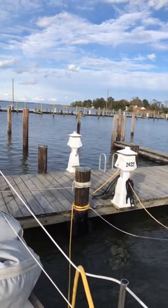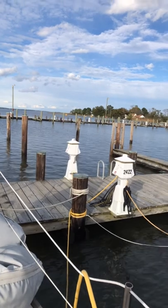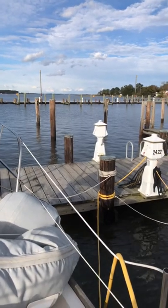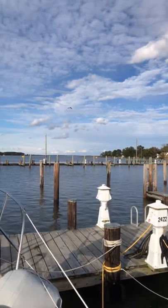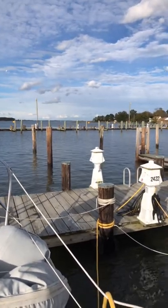They say that after a storm it's extremely calm and peaceful. I can vouch for that. Today is a beautiful, calm, and slightly breezy day. But as you can see the waves are very still. Even the birds are loving it — they're dropping for fish. It's pretty cool.